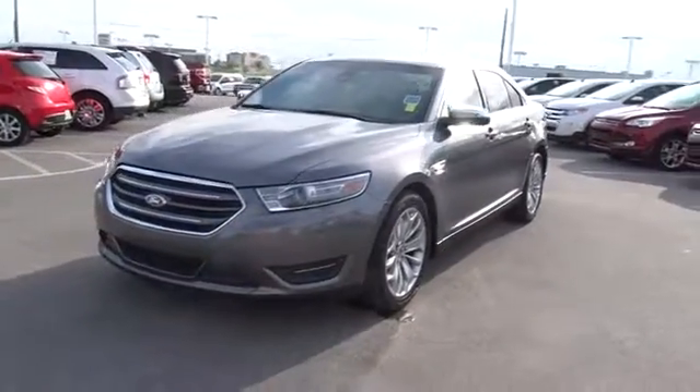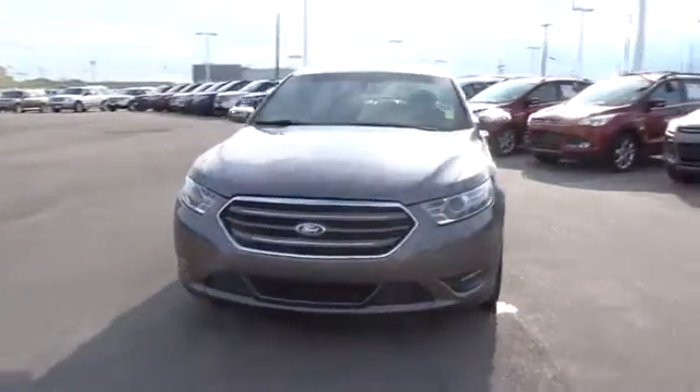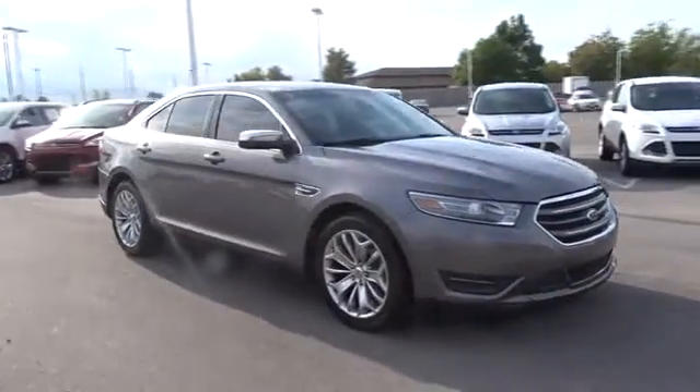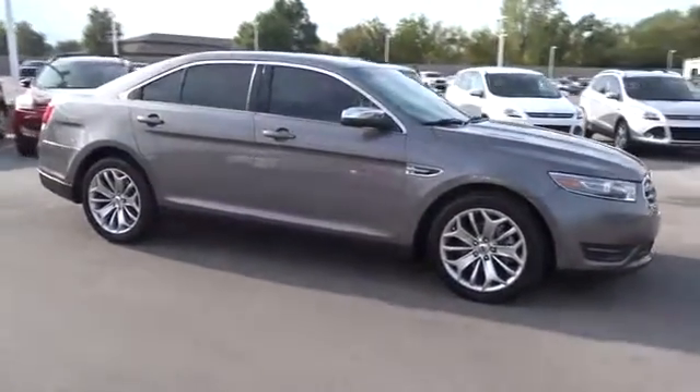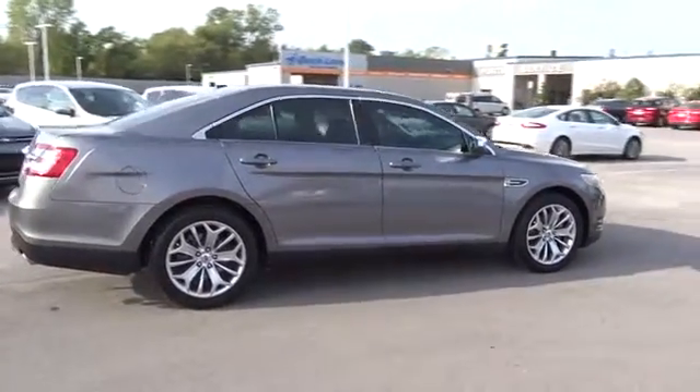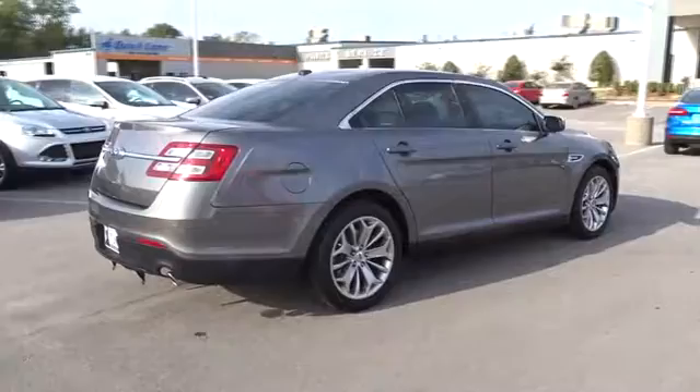The 2014 Ford Taurus. This is it. Crafted by an obsessive engineering and design team, the Taurus was created to compete with some of the world's best. This vehicle has less than 45,000 miles. Here are some of this vehicle's great options.